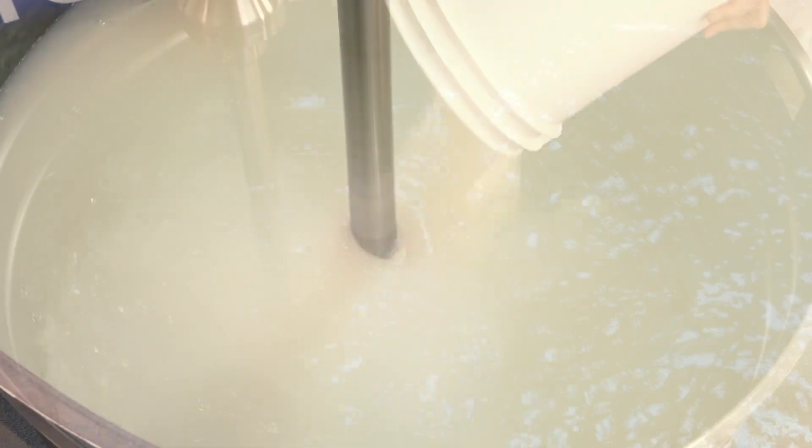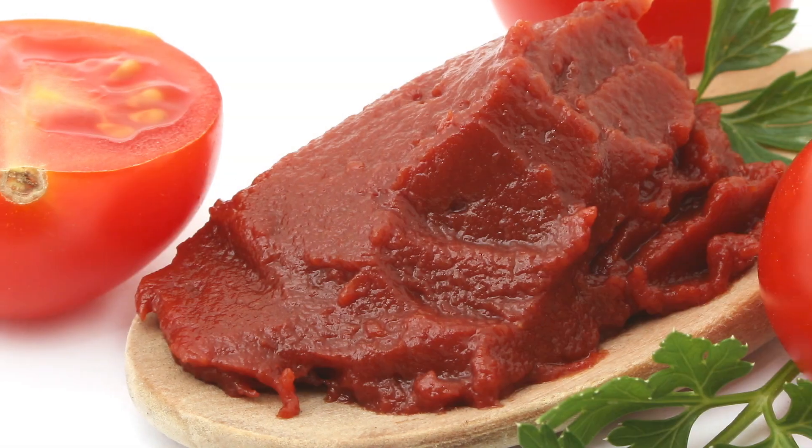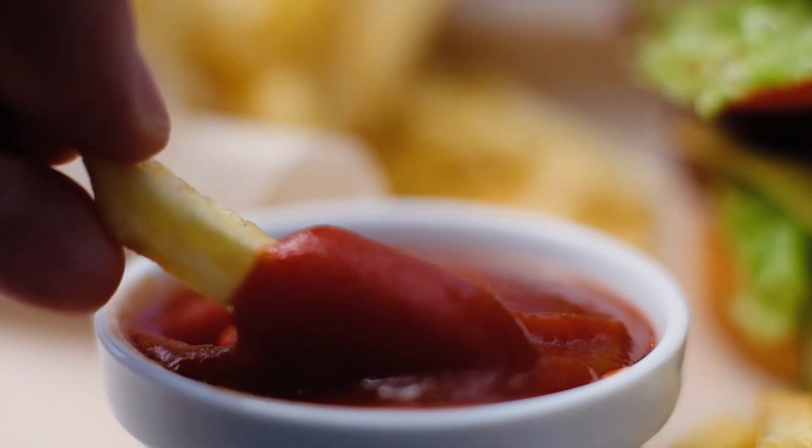With AdMix you're getting proven solutions that help processors get products to market faster, all while improving yields, energy efficiency and the quality and consistency of your end products.